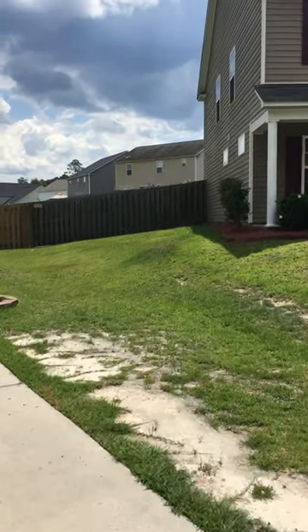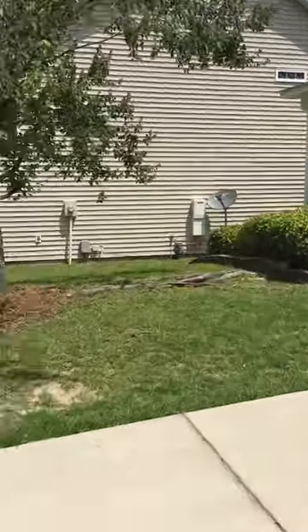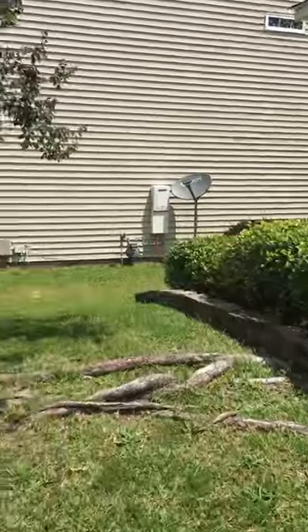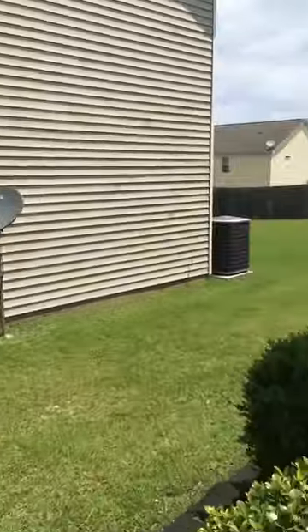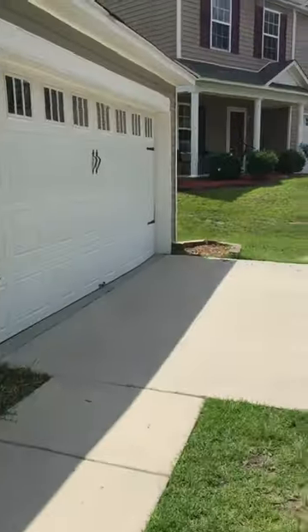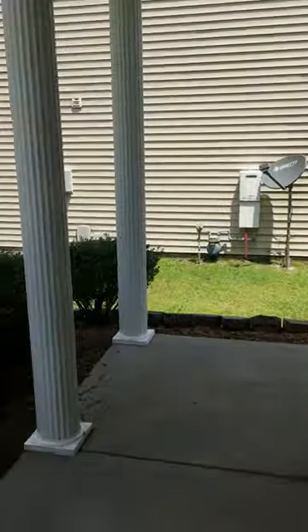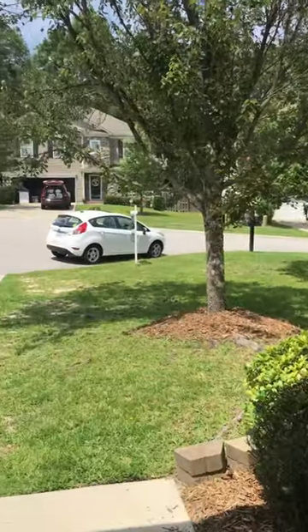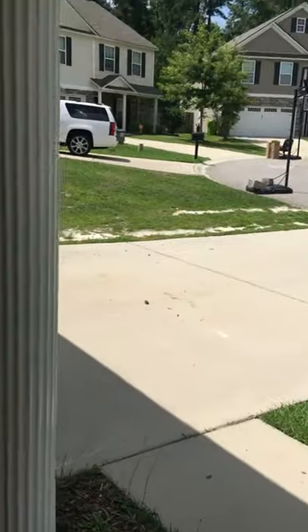Here is the space in between homes. Here is the front porch area and your view from the front door. Nice flat driveway as well.